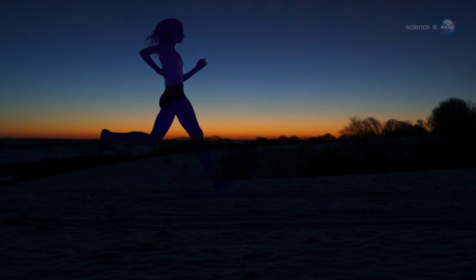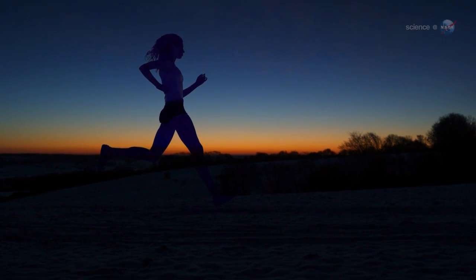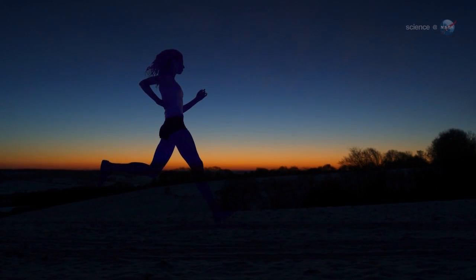A Meteor Shower from Halley's Comet, presented by Science at NASA. Usually, waking up before sunrise is a good way to get a head start on the day. On October 21st, waking up early could stop you in your tracks.